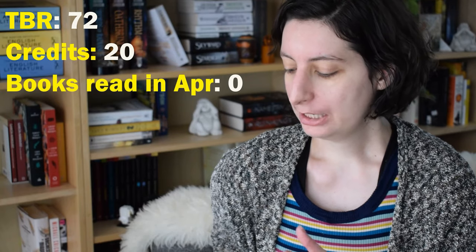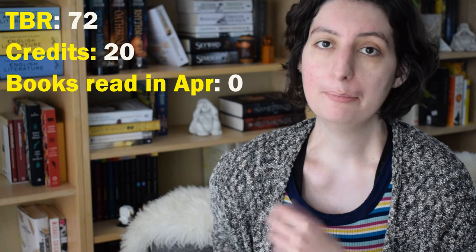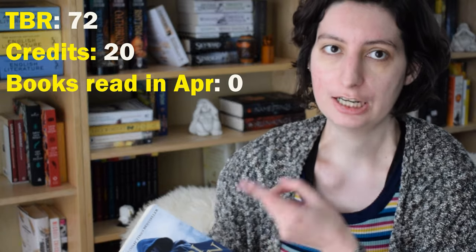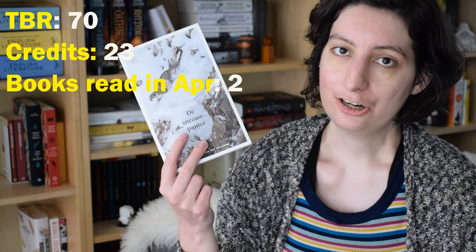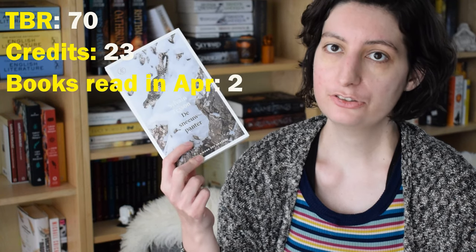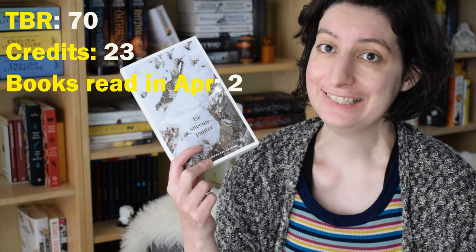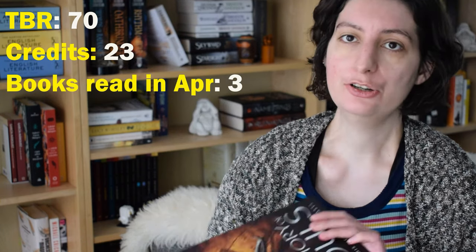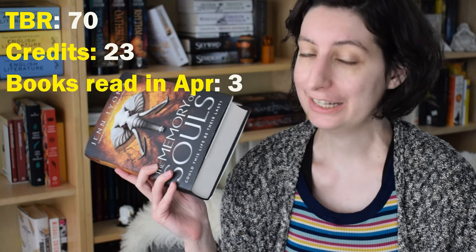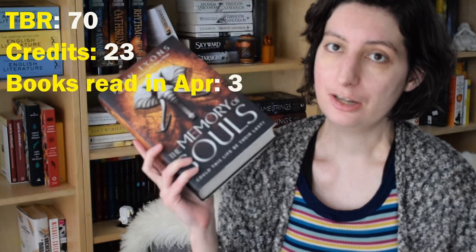First, let me quickly mention the books I've already talked about in my April mid-month check-in, so I won't dive into these too much here. First up, The Traitor Queen by Trudi Canavan — a book off my TBR so I get one credit for it. The Art of Patience: Searching for Snow Leopards in Tibet by Sylvain Tesson — a newly purchased book so I get two credits, though I actually DNF'd it sadly. And finally, The Memory of Souls by Jen Lyons — I didn't own it physically at the time so it didn't cost me any credits and I don't get any credits for finishing it.